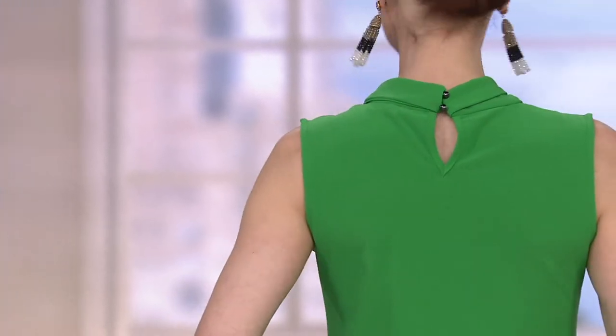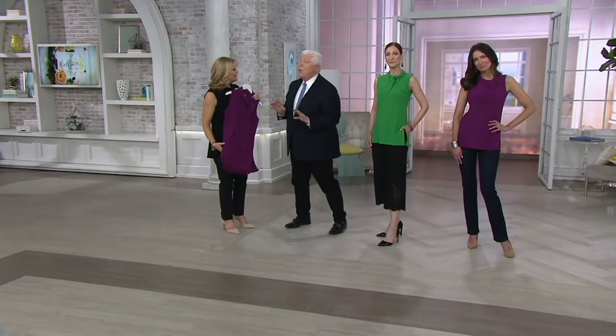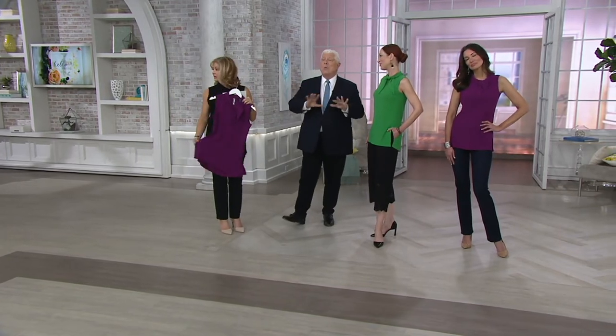It functions like a blouse but there are no buttons and it's not fussy. You don't have to worry about it. In my opinion, it's so good I would get more than one color in this. Definitely get the black, but maybe the green. Maybe you're going to get that beautiful violet orchid with white pants — it'd be stunning. It's like a perfect summer look. It's going to take you right into the season.